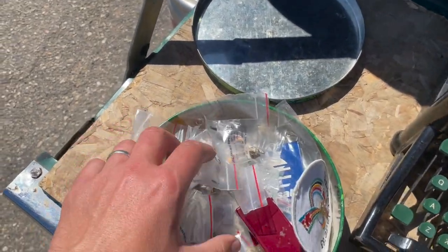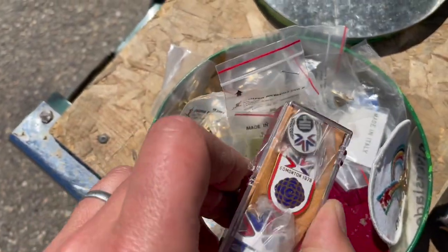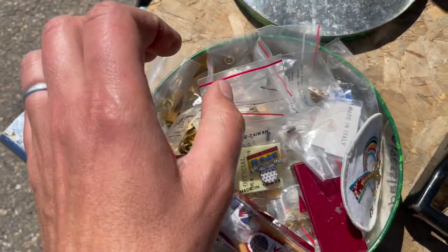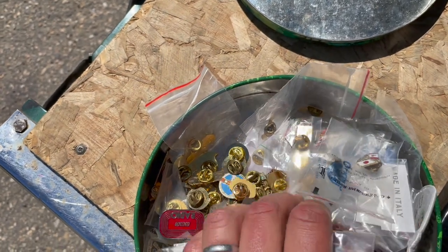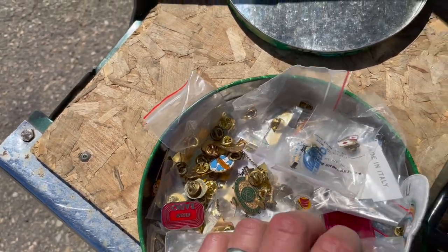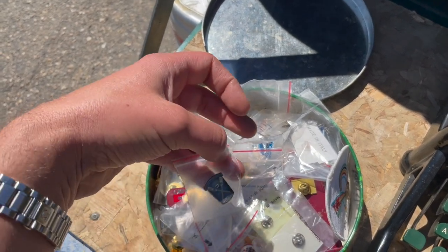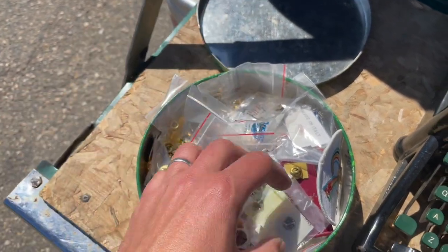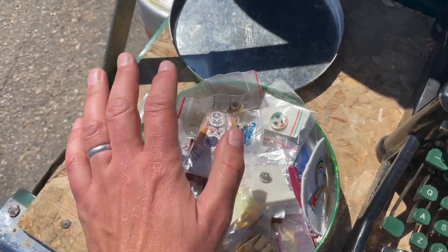A whole bunch of collector pins and things of that nature — some of them from the 1978 Commonwealth Games, Edmonton telephones, Expo 86. I'll have to go through those. I used to sell them for about $5 each, two for 10 bucks or so. I'll probably put them up in small batches, like a lot of 15 or a lot of 20, and put them through auction.